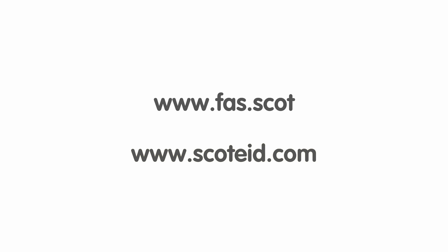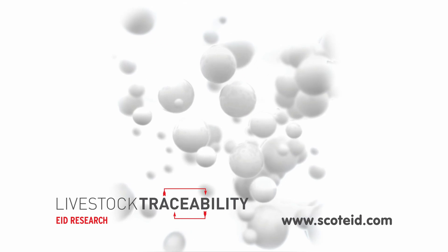For more information on electronic identification, visit the Farm Advisory Service website and the Scot EID website. If you've got any questions or want to know a bit more, feel free to contact Scot EID.